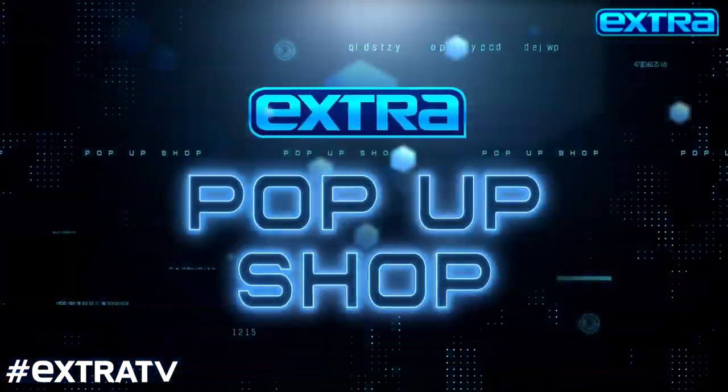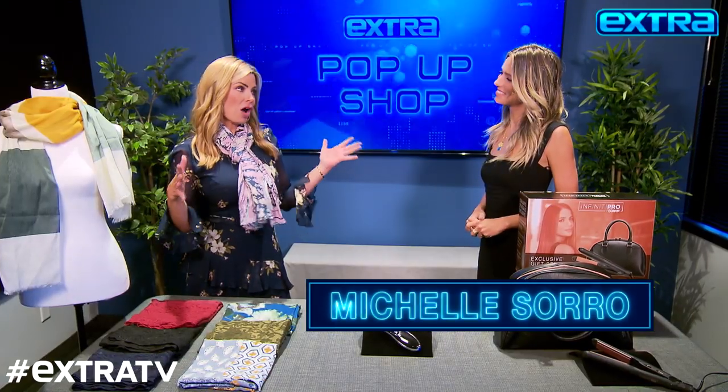We are back again in EXTRA's pop-up shop with Michelle Sorrow for all kinds of deals at EXTRA exclusive prices. So what's first today, Michelle? I'm so excited — fall is here!